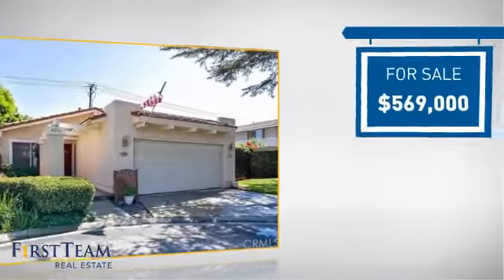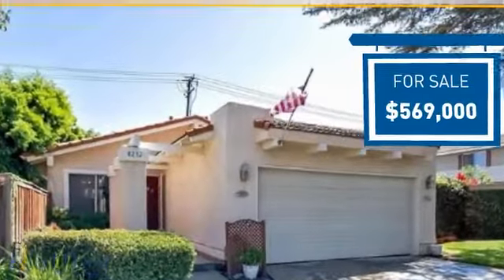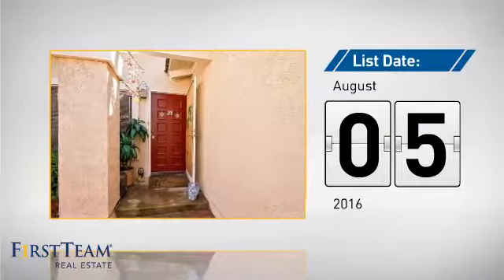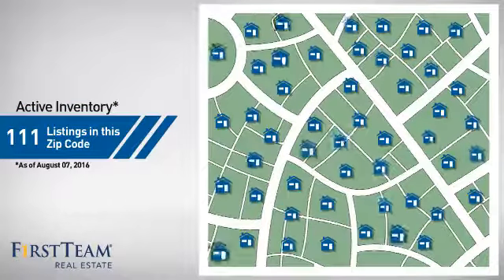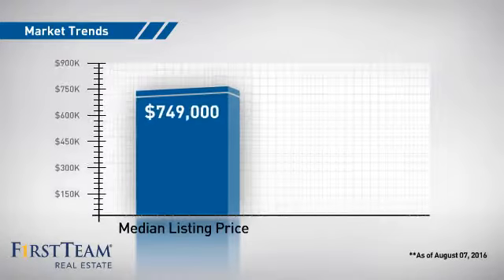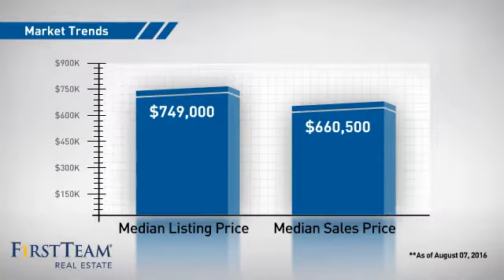Currently listed at just under $575,000, it just went on the market this month. Wondering how it stacks up against the competition? There are now just over 110 homes on the market within this zip code, with a median list price of just over $700,000 and a median sale price of just over $650,000.